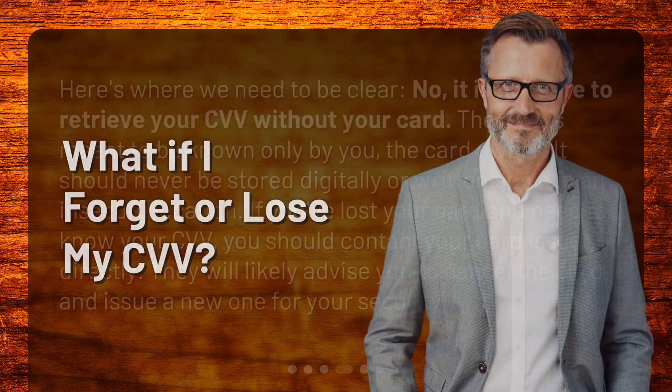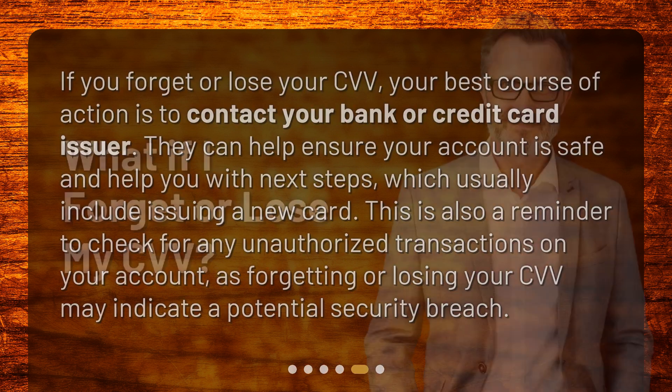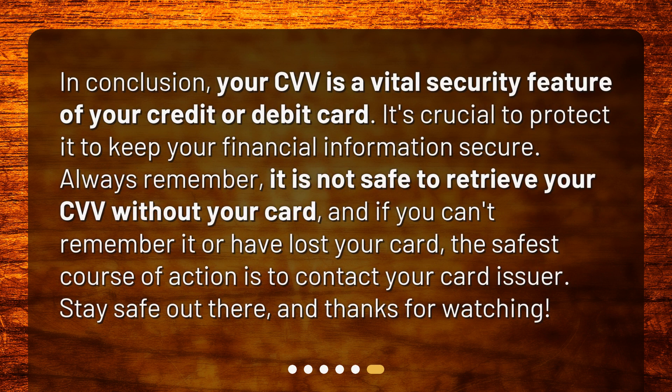What if I forget or lose my CVV? If you forget or lose your CVV, your best course of action is to contact your bank or credit card issuer. They can help ensure your account is safe and help you with next steps, which usually include issuing a new card. This is also a reminder to check for any unauthorized transactions on your account, as forgetting or losing your CVV may indicate a potential security breach.